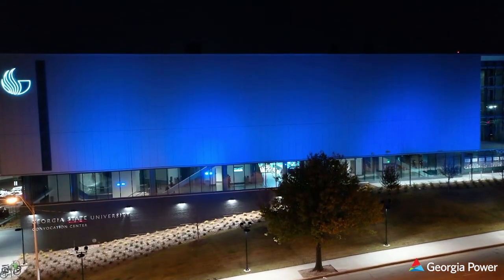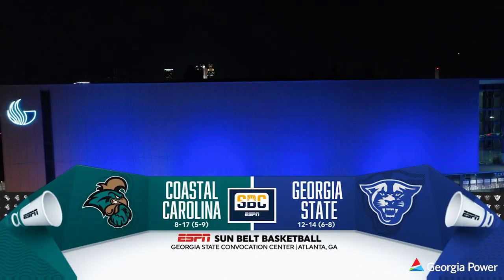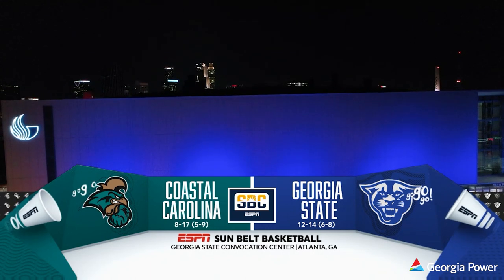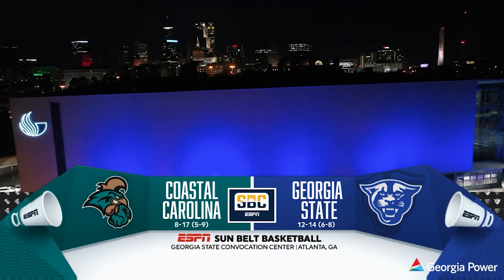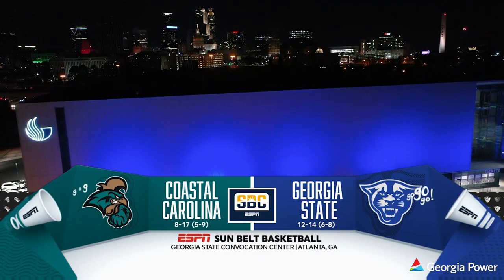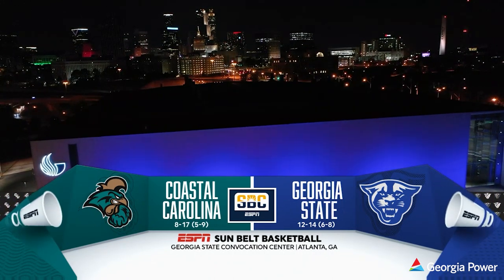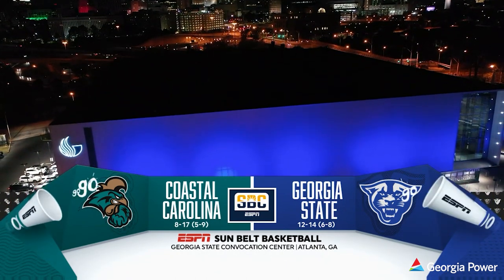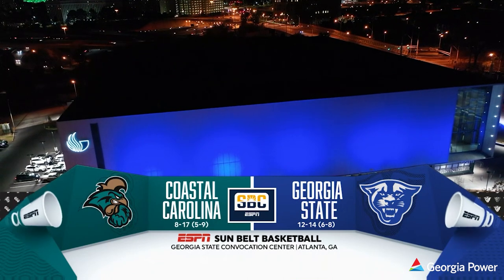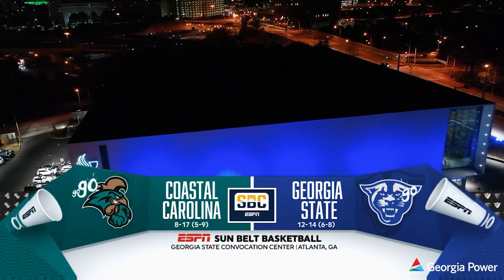You're watching Sunbelt Conference Basketball from Atlanta tonight on ESPN. Having won three of their last four ballgames, including a road win at Old Dominion this past Saturday night, Georgia State basketball is back here in Atlanta for the first of four straight home games down the stretch. Panthers and the Coastal Carolina Chanticleers tonight. Georgia State 12-14, 6-8 in conference play. Coastal Carolina 8-17, 5-9 — the Chanticleers bringing a two-game winning streak into Atlanta.